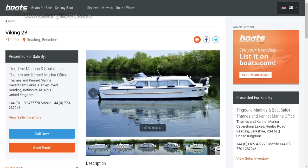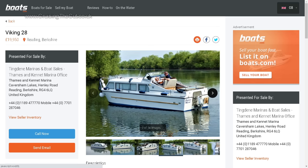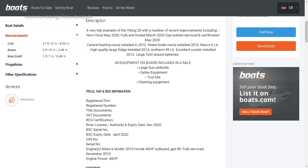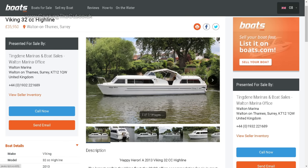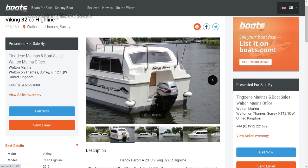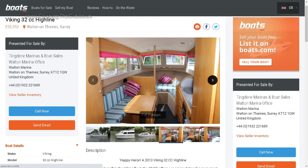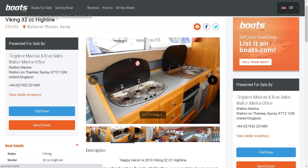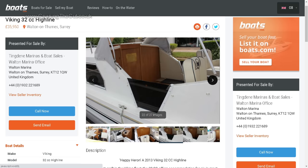How about something a bit bigger? Viking make boats of various sizes, and here at £20,000 is a 28-foot model from 1992, but according to the listing it has had lots of more modern upgrades and improvements. And if you're feeling a bit flash with money burning a hole in your pocket, a more modern Viking 32cc Highline might take your fancy at £36,000. Built in 2013, it's clearly more modern, less tired and more stylish — notice the up-to-date hob and sink unit, fridge and oven, plus the woodwork is still very shiny. And it's still narrow enough to do all the canals.